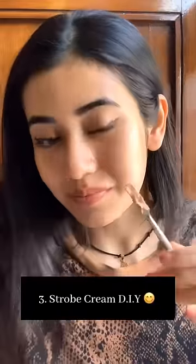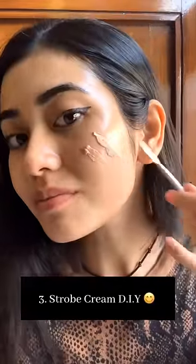The third product is Strobe Cream. This is perfect for a subtle dewy finish. Strobe Cream is my favorite for everyday wear. Can you see the difference?